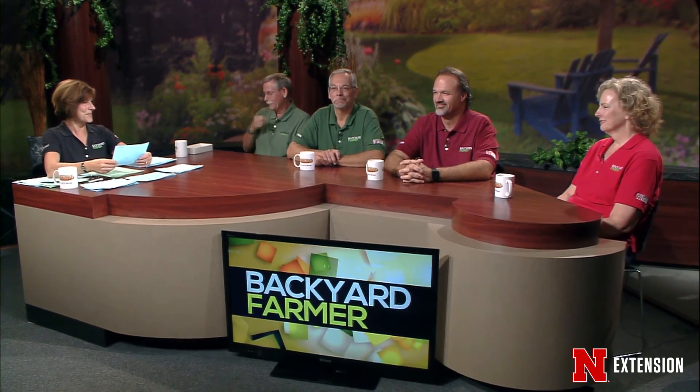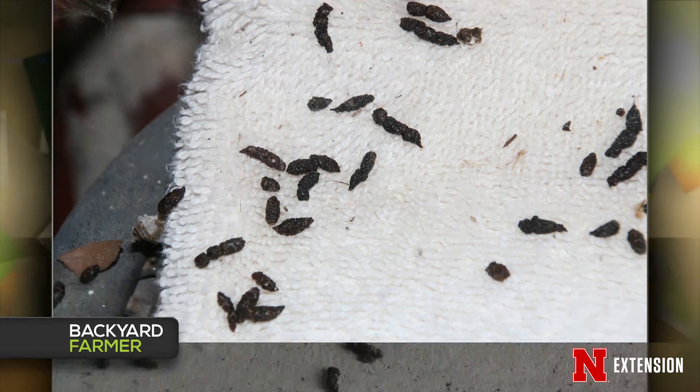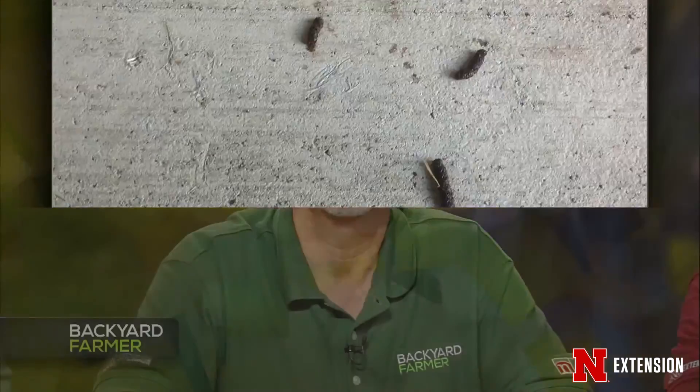Dennis, two different viewers sent pictures — both from Lincoln, right up next to the house. They wonder what critter did this and is it okay? It looks like a very regular critter having good volume. By looking at the point at one end, it's bats — probably Eptesicus fuscus, the big brown bat, by the size. These bats are flying by windows around lights from the house, eating moths and some insects, then stopping to defecate because they're eating quite well. They'll do this every night. Just sweep the droppings into the ground; they'll break apart and not cause any diseases. The bat will come every night and get the moths until it gets colder.